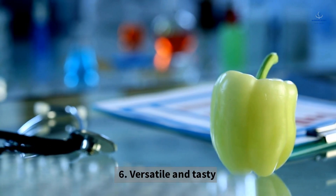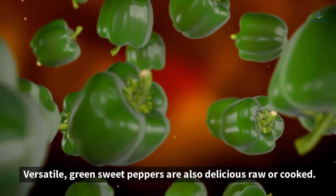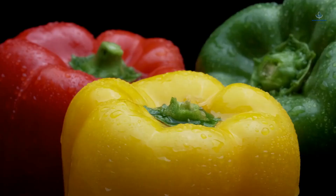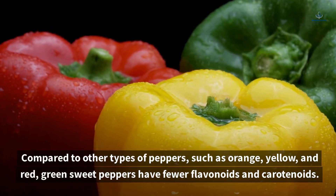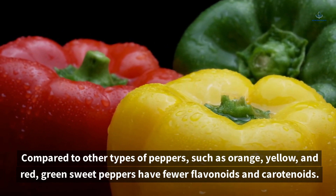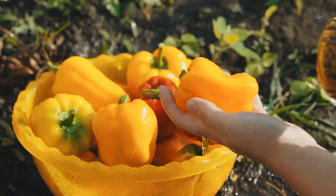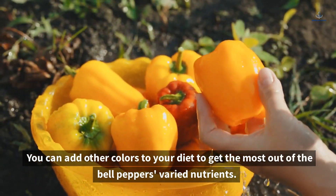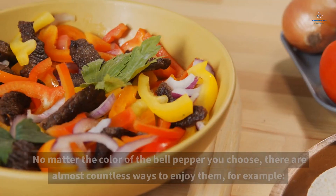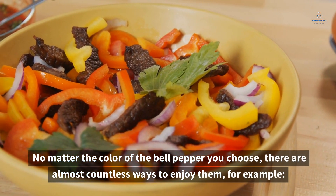6. Versatile and Tasty. Green sweet peppers are also delicious raw or cooked. Compared to other types of peppers such as orange, yellow, and red, green sweet peppers have fewer flavonoids and carotenoids; however, their phenolic compounds are higher. You can add other colors to your diet to get the most out of the bell pepper's varied nutrients. No matter the color of the bell pepper you choose, there are almost countless ways to enjoy them.